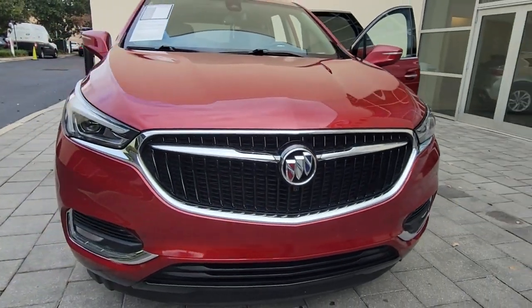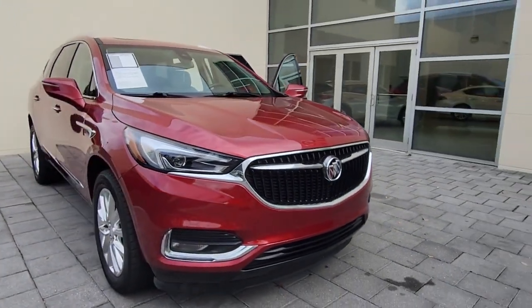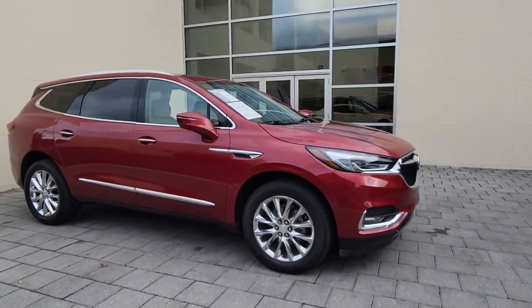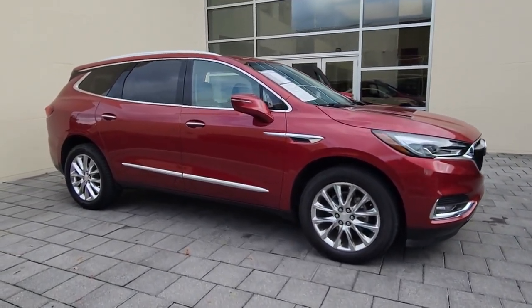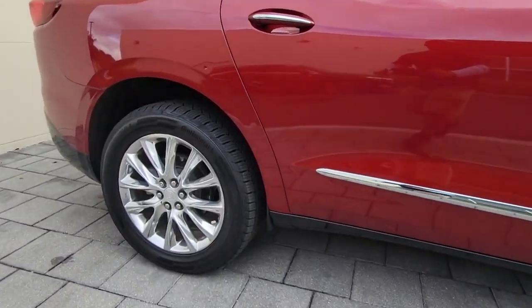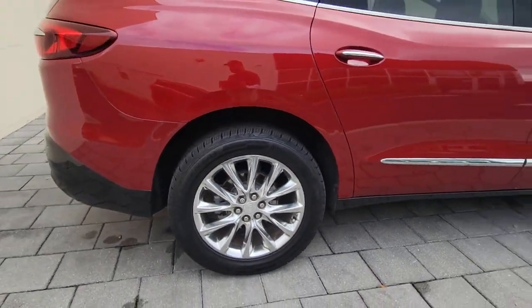Get acquainted with the 2018 Buick Enclave. This vehicle is an outstanding buy with fewer than 50,000 miles on the odometer. The Buick Enclave — the mid-size luxury SUV that gives you command of the road in safety and comfort with all the mod cons.